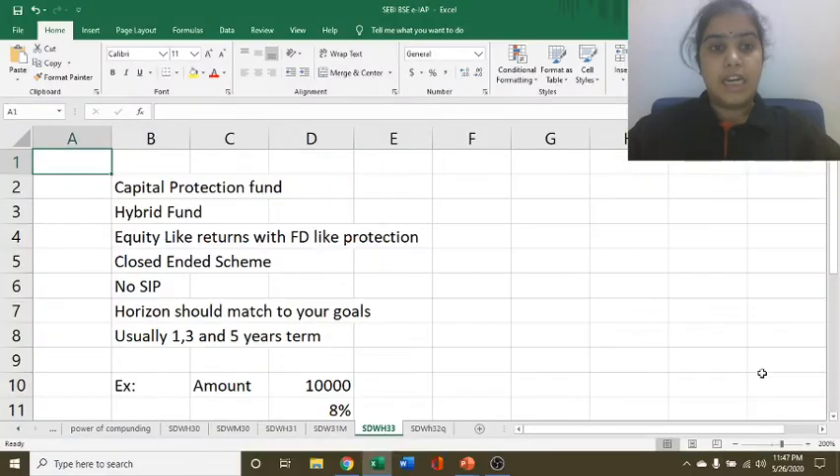As we have mentioned, it is a hybrid fund. It has a combination of debt as well as equity. It is for those investors who are expecting protection like FD as well as returns like equity.